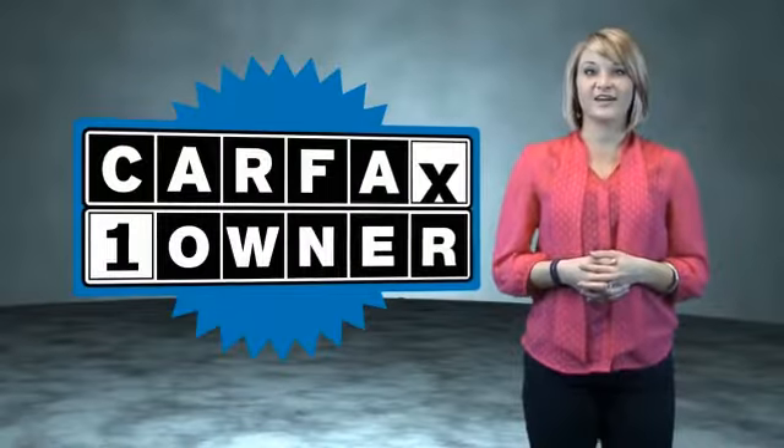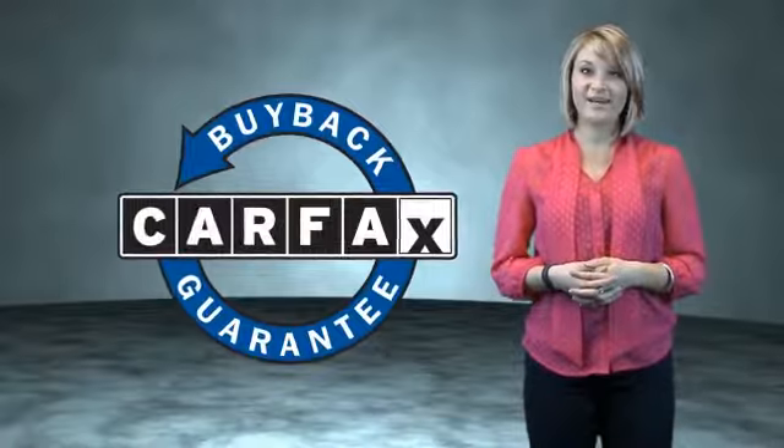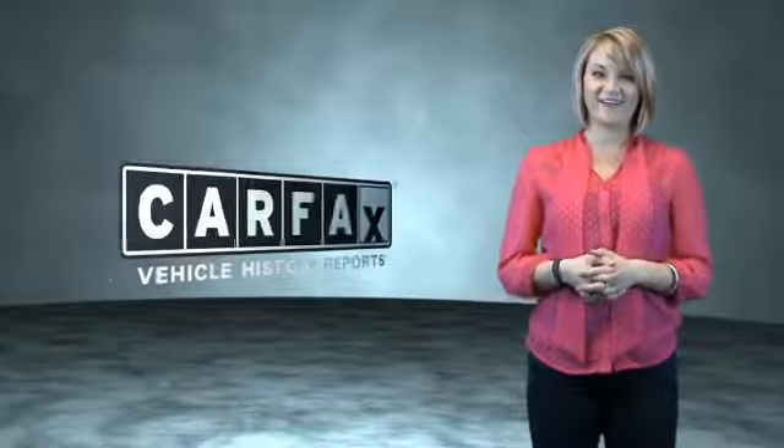This is a CARFAX One Owner Vehicle, which qualifies for the CARFAX Buy Back Guarantee. Be sure to find a complimentary copy of the CARFAX Vehicle History Report online or contact the dealership. Just saying — show me the CARFAX.